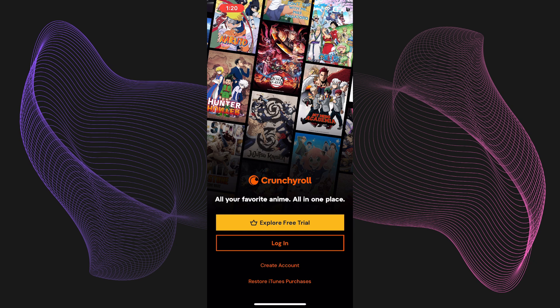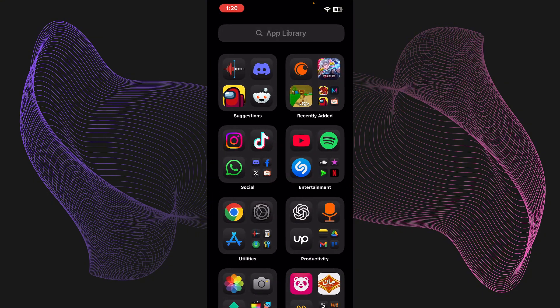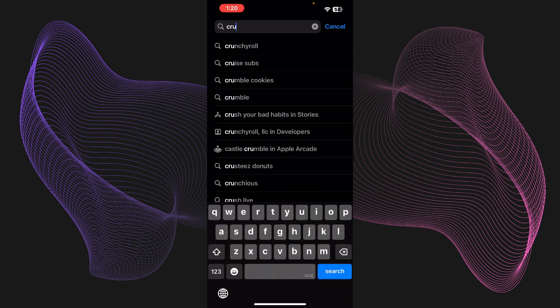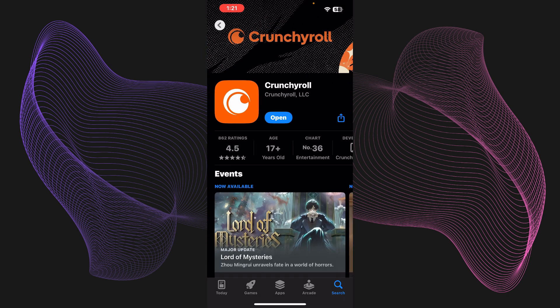If it's still not working, the app may need an update. Head over to your App Store, go to the search bar, and type in Crunchyroll. If you see an Update button instead of Open, press Update to update the app, then check again — it should be fixed.